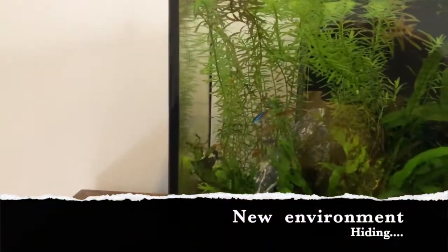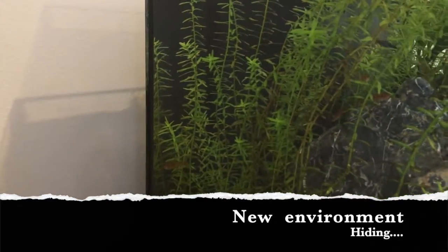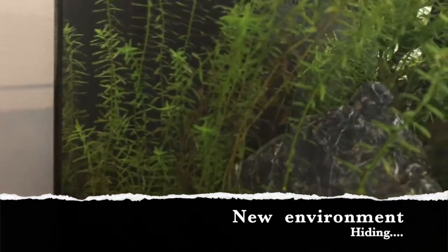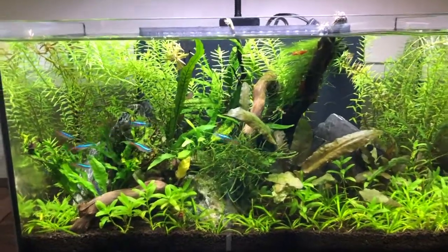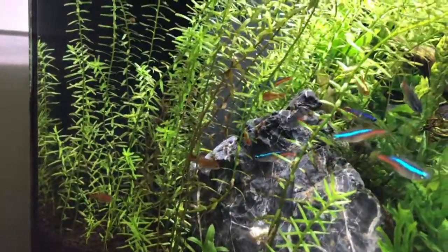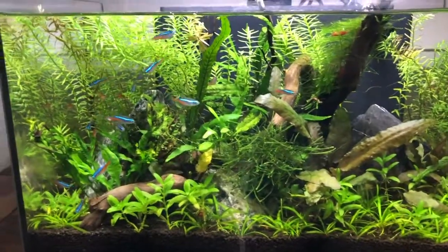To get the new Ember Tetras used to the environment, I'll keep the light off so that they're not going crazy. It's probably been about 20 minutes. They've just started venturing out from the cave systems — can't really see them in there. They've just started popping up here, a bit difficult to see with the light not on. They're hanging around the rocks, still kind of at the back, so probably a little while before they start coming to the front and swimming around. We'll see you next time.